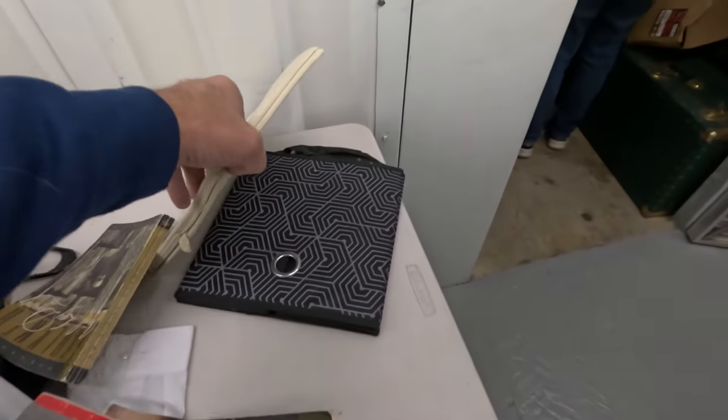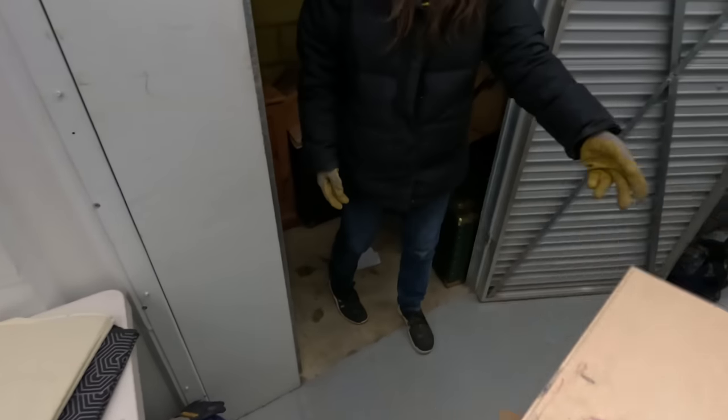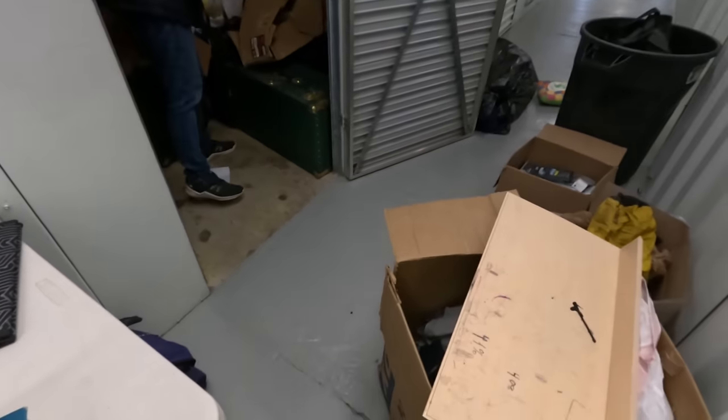Bins that you fold out to make a cube bin. A piece of a shelf maybe.